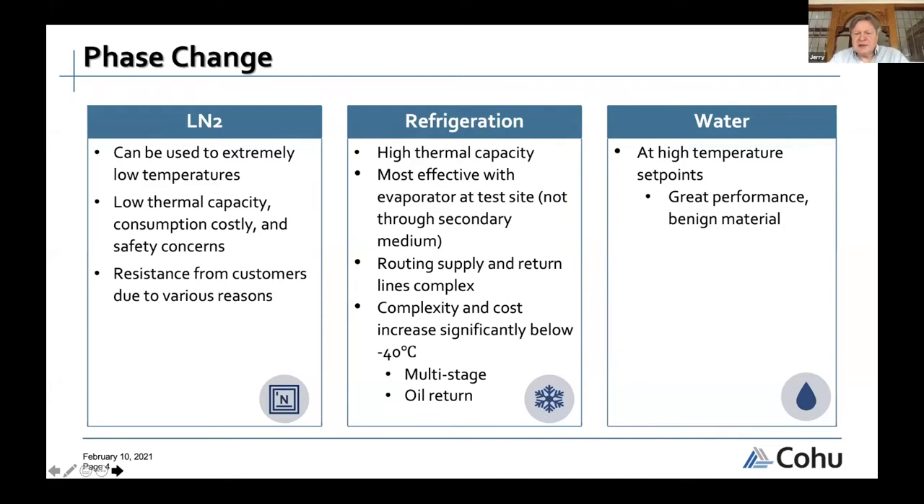Getting to very cold temperatures is complex. For temperatures in the sweet spot between 80°C and 120°C, refrigeration is excellent.